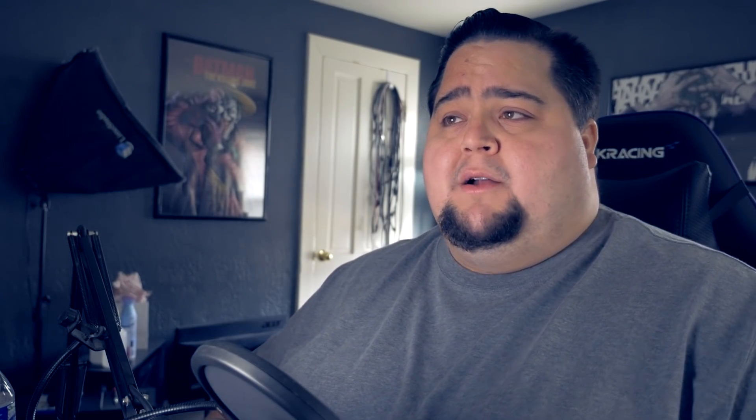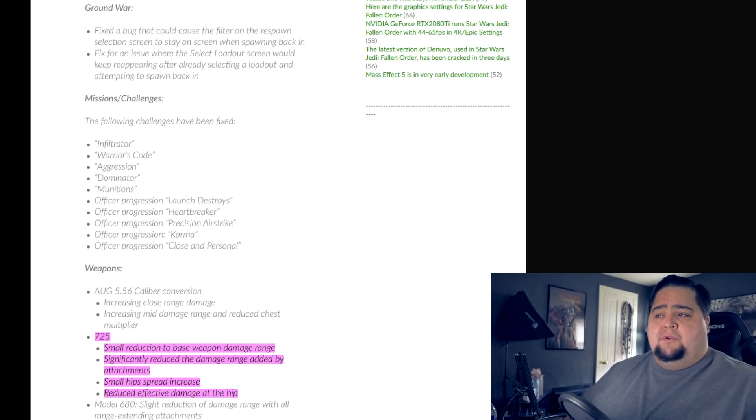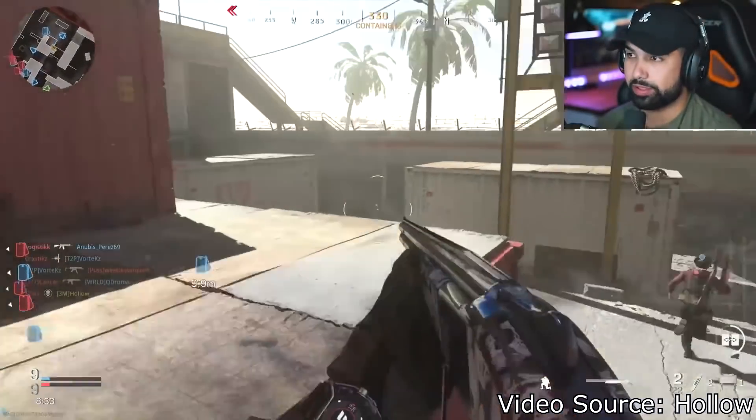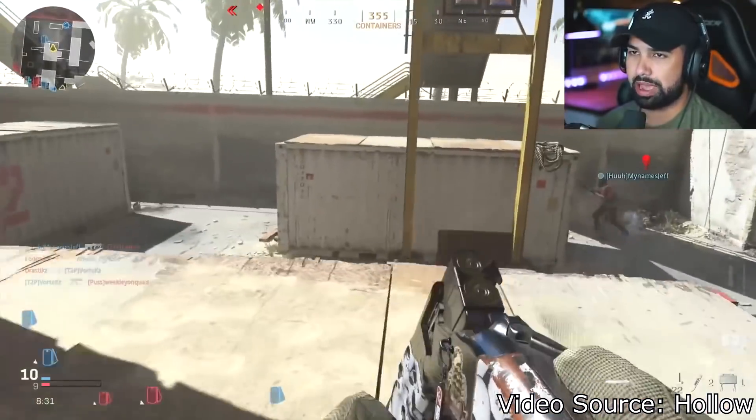Last up, I quickly want to mention Call of Duty Modern Warfare, which also got a November 19th patch bringing a bunch of general fixes to things like Spec Ops, the Ground War mode, Mission Challenges, and things like that. But also some weapon balancing — one that the community has been waiting for since the game came out last month — and that is balancing to the 725 shotgun, which has been extremely overpowered.